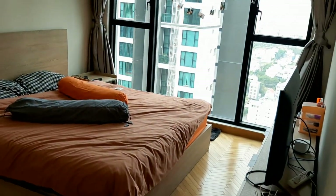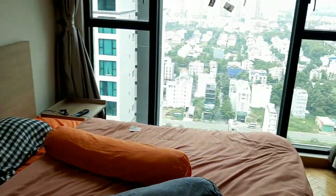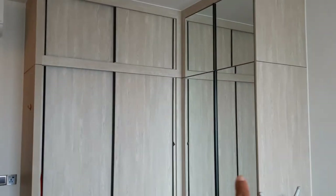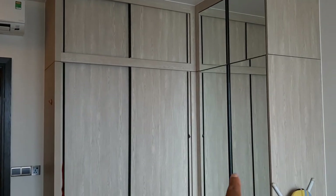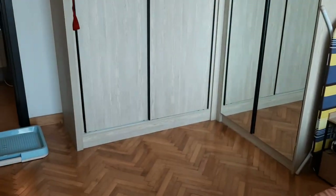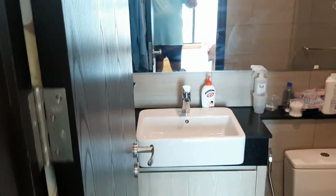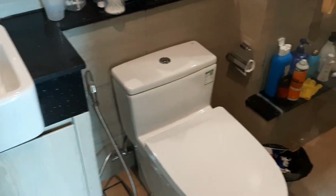Now into the master bedroom — nice king size bed. Again, all of that came with the apartment — another full big TV and tons of closet space. So this is a mirror here, so this is all closet space. And then it turns and this is all closet space as well. We have a puppy, so we have a pee pad. And then the master bathroom.